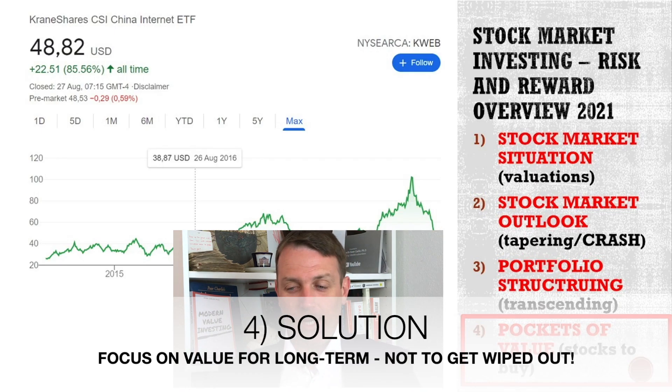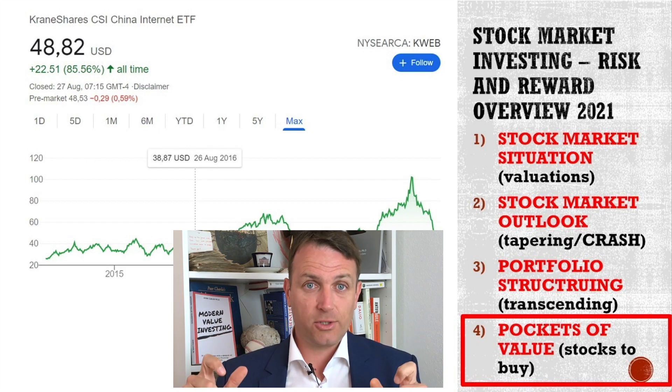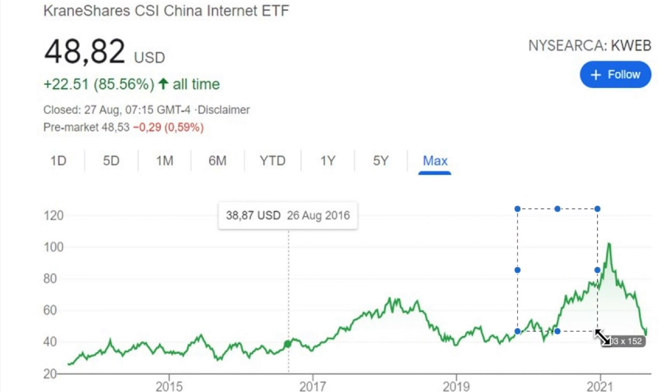But there are always pockets of value. We live in a global world, and many pockets are overlooked by Wall Street. For example, Chinese shares were extremely hot in 2020 — internet ETFs — and now everybody hates them. Also Latin America, and depending on valuation, even within the USA you can find something. More about that tomorrow when we discuss free stocks to buy — my ideas on stocks to own. So smash that like button, consider subscribing, check some other videos if you want, and I'll see you tomorrow.